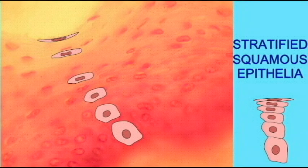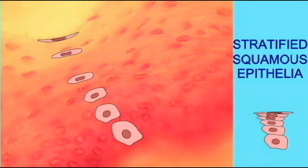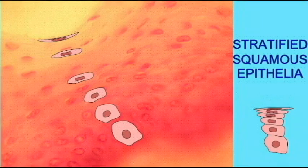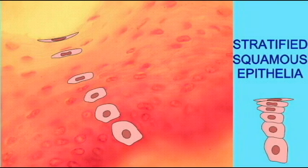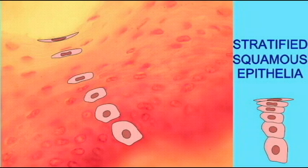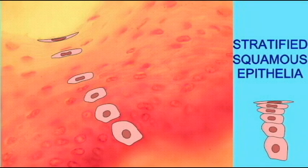Hi, I am Stratified Squamous Epithelia. I am stratified, which means that I have many layers of cells. You don't want me in an area where you need a lot of diffusion, because with all these cells, things don't diffuse through me very easily. Instead, I am here for your protection, so that if something abrasive passes and some cells are lost, there are other cells underneath which can take their place. So I serve for protection.